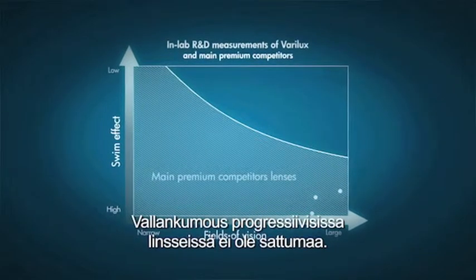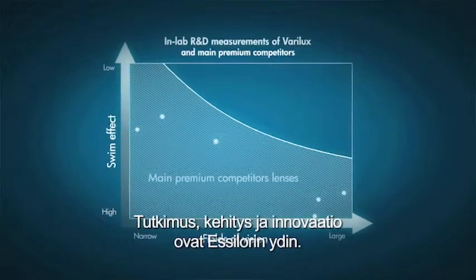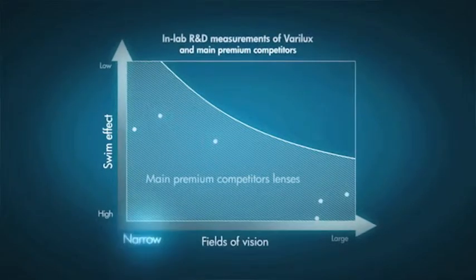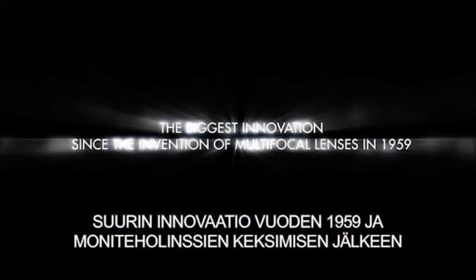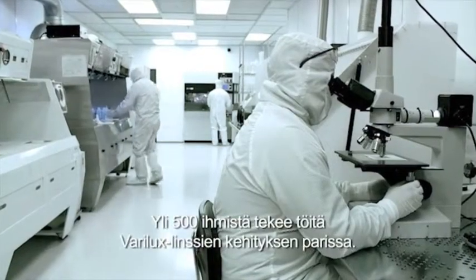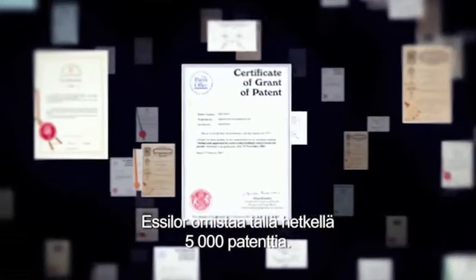This revolution in progressive lenses doesn't stand on its own. Research, development and innovation are at the core of Essilor. More than 500 people are constantly working at the improvement of very luxe lenses. At the moment, Essilor owns 5,000 patents.